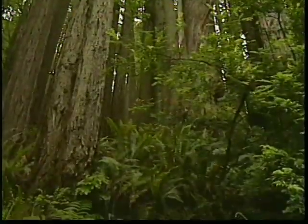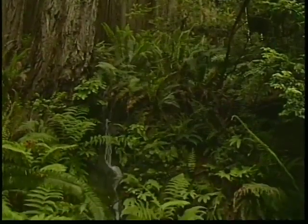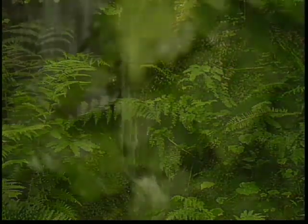Because redwood trees are so tall and grow so close together, they form a very high canopy, towering above the other trees and plant life. The dense redwood forest filters out the sunlight, creating a dark, mystical forest.